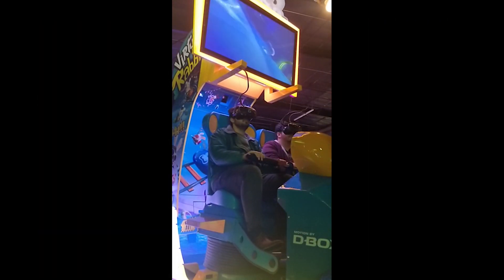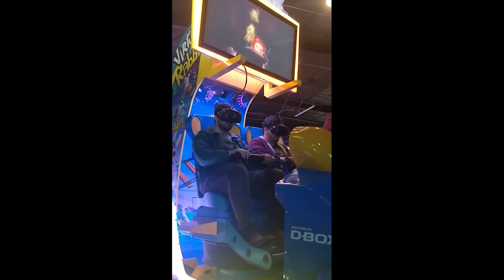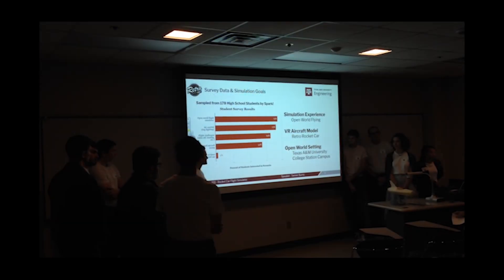Current child-focused virtual reality simulations, like VR Rabbids shown here, don't simulate real physics and can be very expensive — upwards of $50,000. We looked to these systems to see what was effective, but ultimately aimed to create a much more accurate and inexpensive solution.